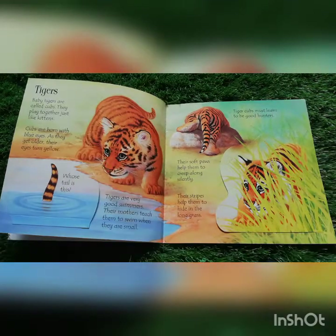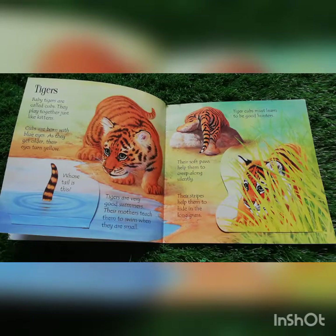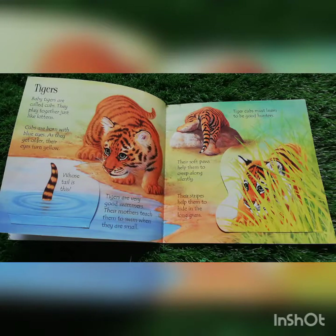Tigers. Baby tigers are called cubs. They play together just like kittens. Cubs are born with blue eyes.